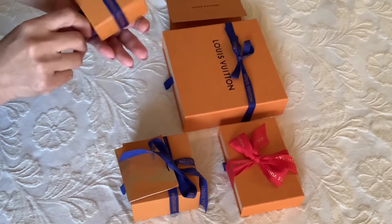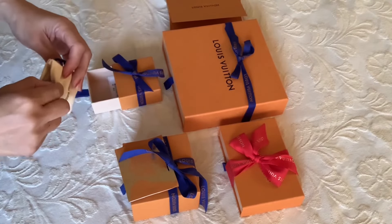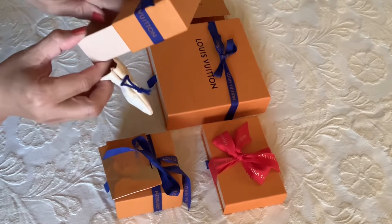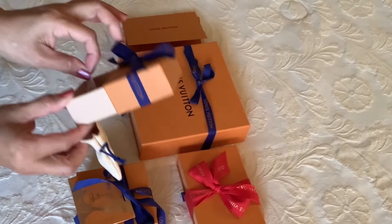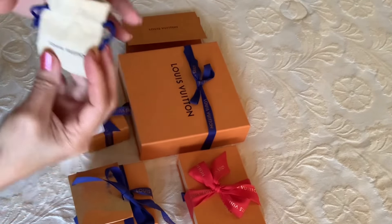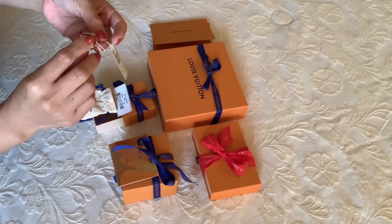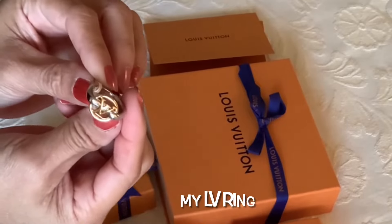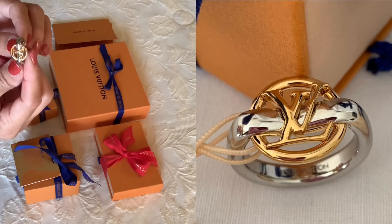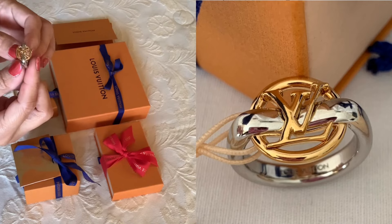Let's start with this small box. They all came with a red face and here is the tag for this one. It came with a small velvet pouch. These pieces are all new from the 2022 spring/summer cruise collection — it's the MY LV ring in gold and silver color hardware, two-tone.